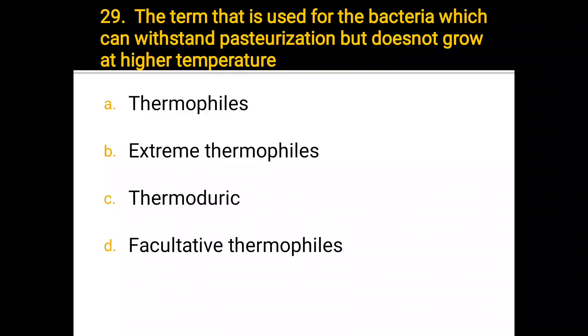Number 29. The term used for bacteria which can withstand pasteurization but do not grow at higher temperatures is: a) thermophiles, b) extreme thermophiles, c) thermoduric, d) facultative thermophiles. The correct answer is c) thermoduric.